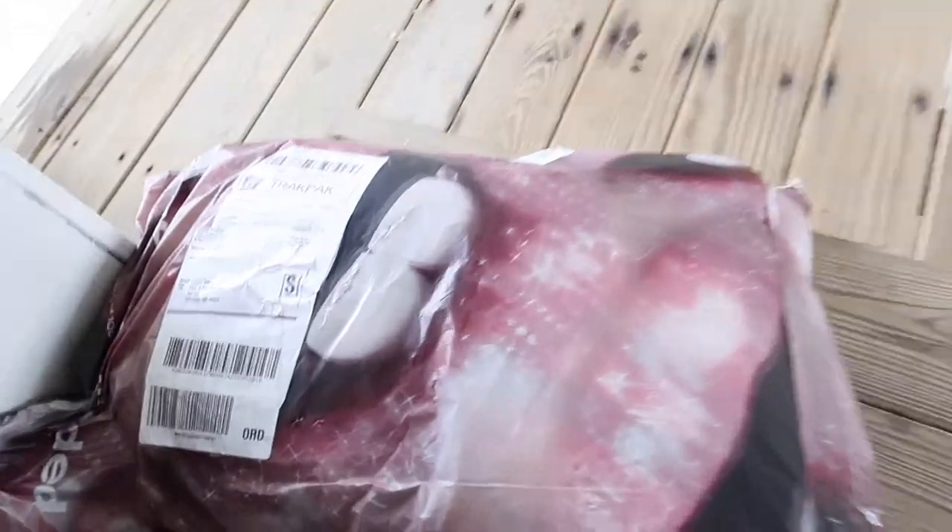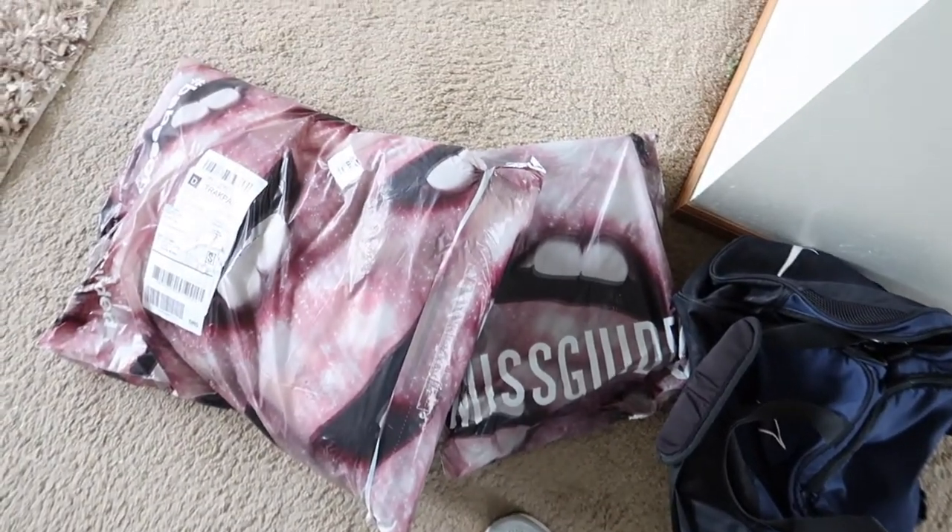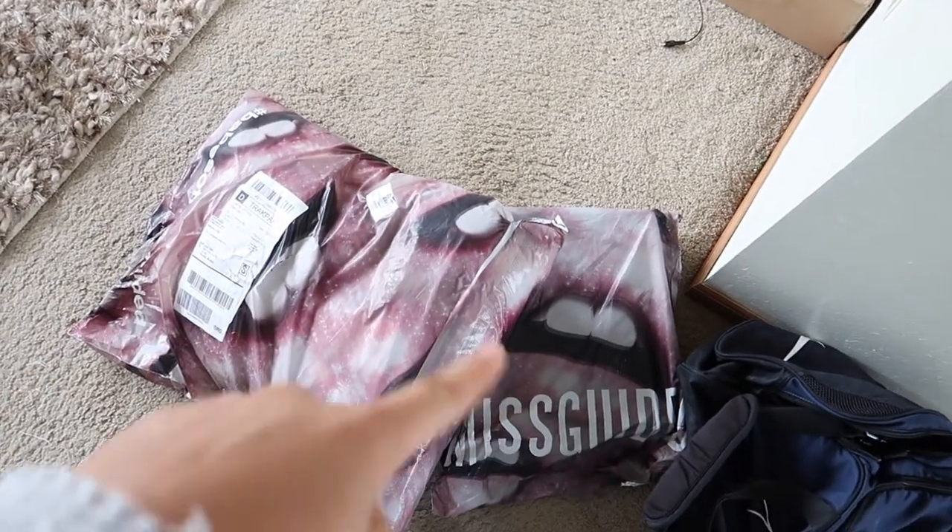I'll unbox this for you guys when I get back from the gym. I went a little ham and bought a bunch of stuff from Missguided, so I will do a try-on when I get home.